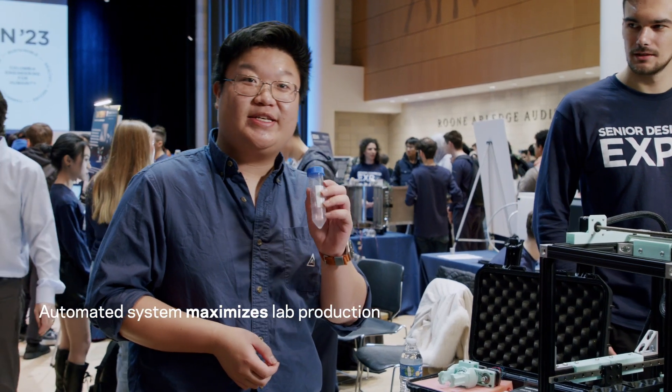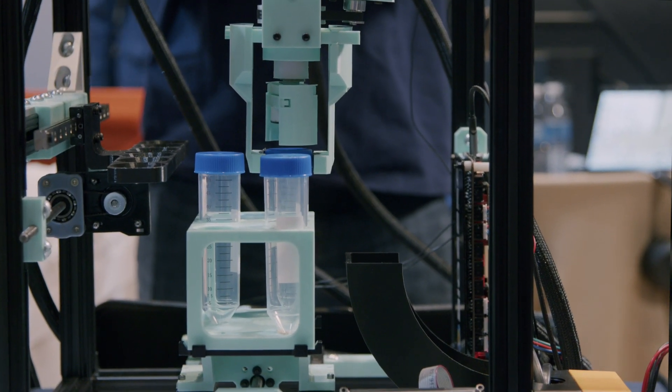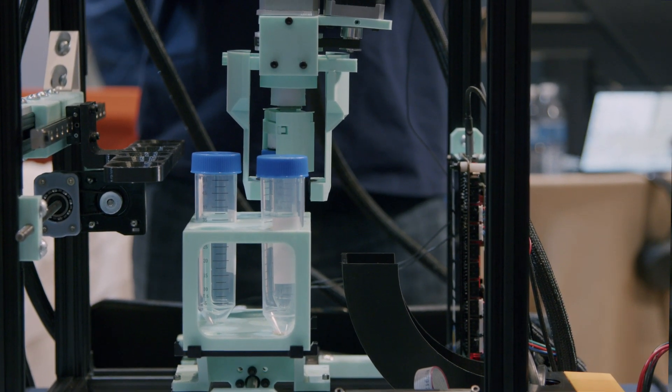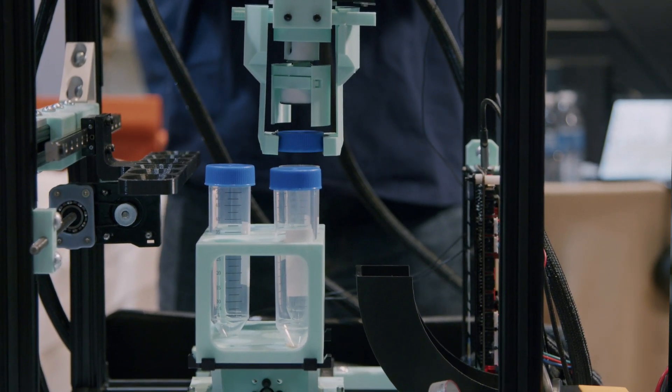The whole problem here is we're trying to decap these 50 milliliter centrifuge vials automatically for labs. It comes down on top of your vials, the motor here opens and closes your grippers, and then the inner one decaps it.